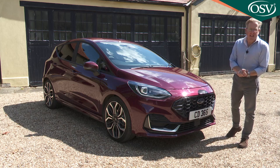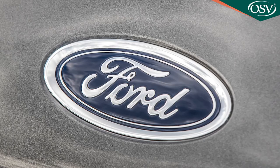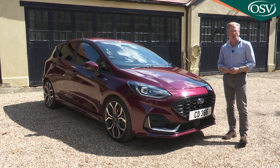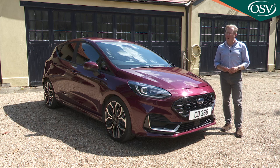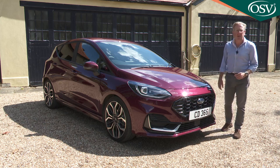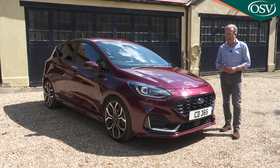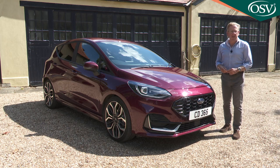Ford has improved this Mark 7 Fiesta quite a lot since its original launch, but the brand also expects customers to pay for that. At our original test in 2017, prices started from around £13,000 and even the plushest variant wouldn't set you back much more than about £20,000. At the time of this facelifted model test in summer 2022, prices were kicking off at nearly £19,000, partly because the three-door body style is no longer available and partly because Ford doesn't offer a poverty-spec level anymore. Set your sights on a plush variant like this ST Line X test car, and you're looking at a list figure of well over £26,000.